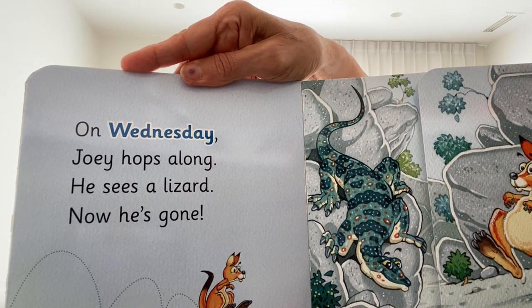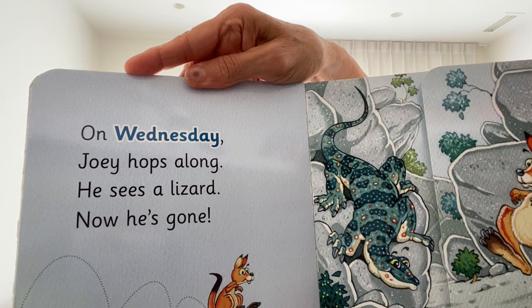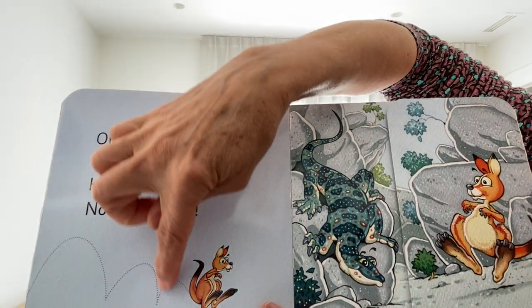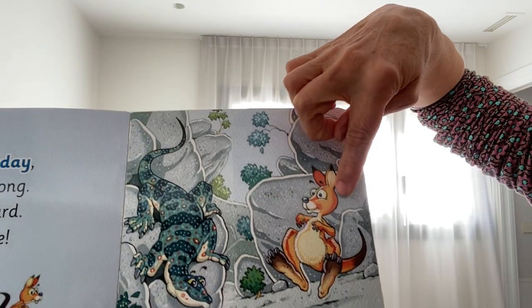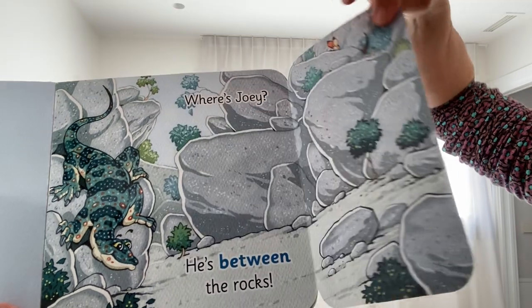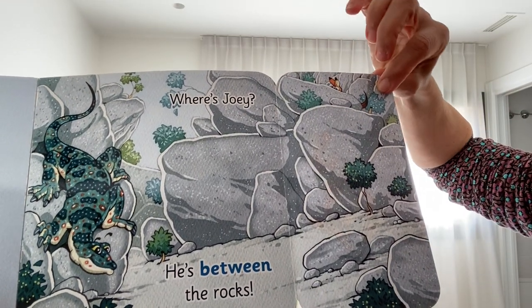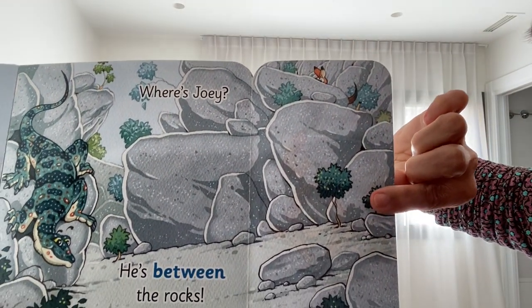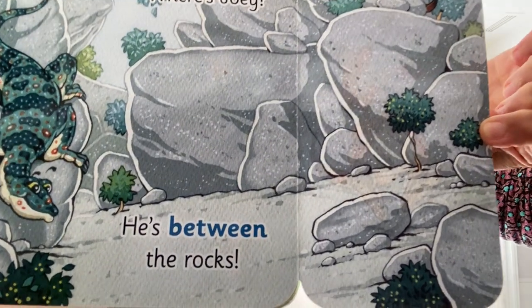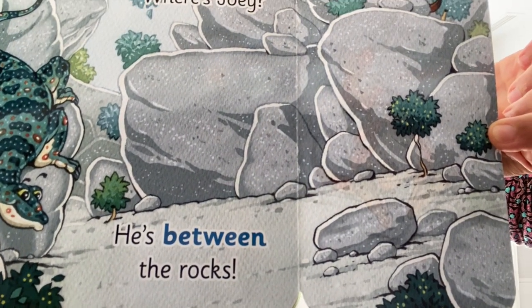On Wednesday, Joey hops along. He sees a lizard — now he's gone! There's the lizard. Where's Joey? Can you see where he is? He's between the rocks.